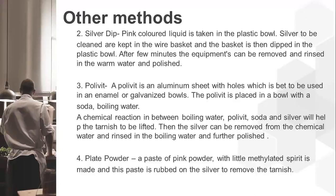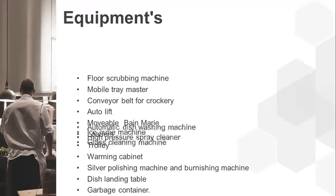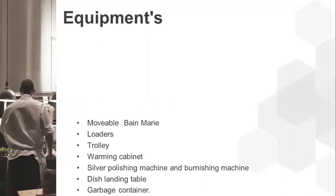Various equipment used in kitchen stewarding includes an automatic dishwashing machine, ice cube machine, high-pressure spray cleaner, glass cleaning machine, floor scrubbing machine, mobile tray master, conveyor belt for crockery, auto lift, movable bain-marie loaders, trolley, warming cabinet, silver polishing machine, dish landing table, and a garbage container.